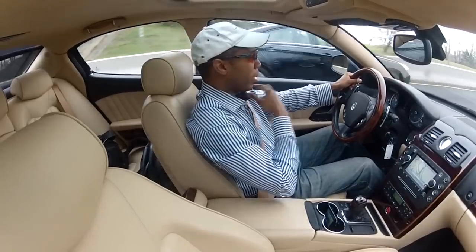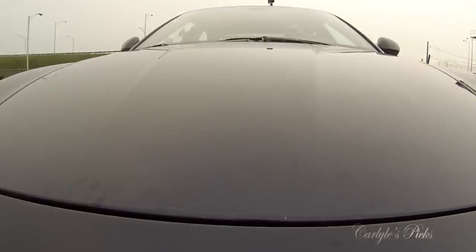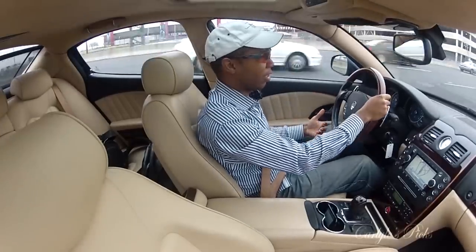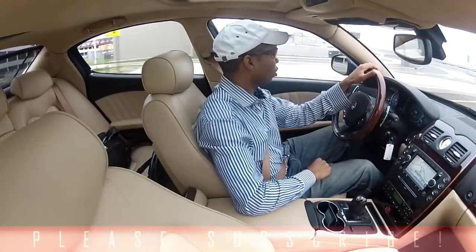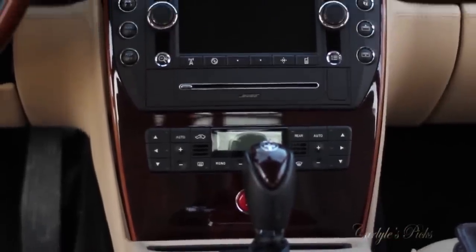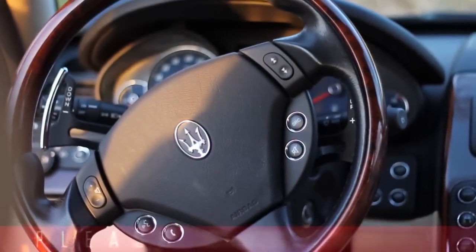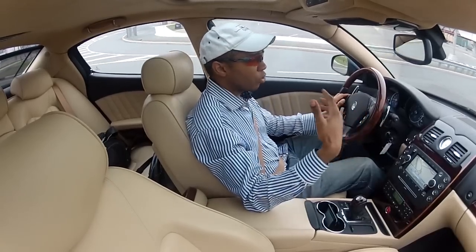So today we're in a 2009 Maserati Quattroporte S — a very luxurious vehicle, very quiet, extremely comfortable. It has heated seats, a massager in the seat, a very quiet cabin with double pane windows, which contributes to the level of peace and tranquility while driving. The steering is very light, and the suspension really soaks up the bumps.